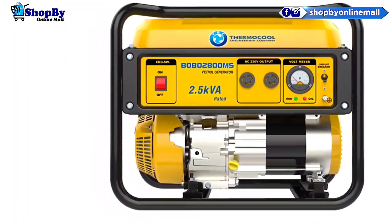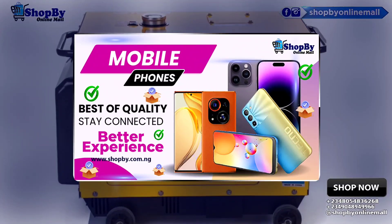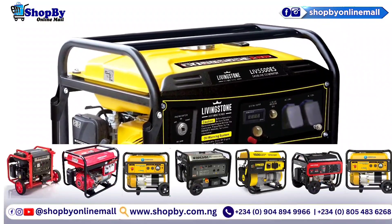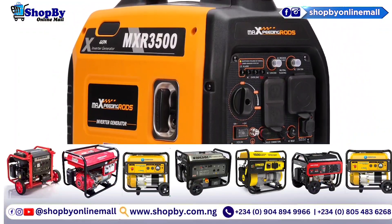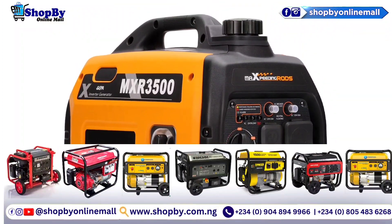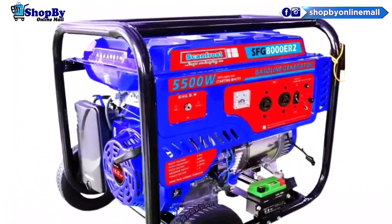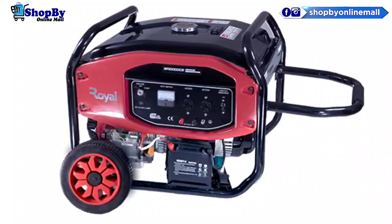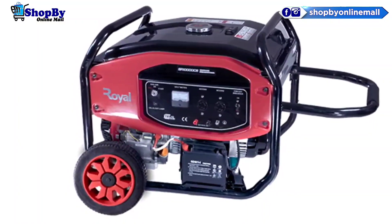The size and capacity of the generator, the load it is powering, and the fuel supply all have a role in how long a generator set should run or be left on in an area without power. While commercial generators can run for up to 24 hours or more, most household portable generators are made to run for about 8 to 12 hours at a time.